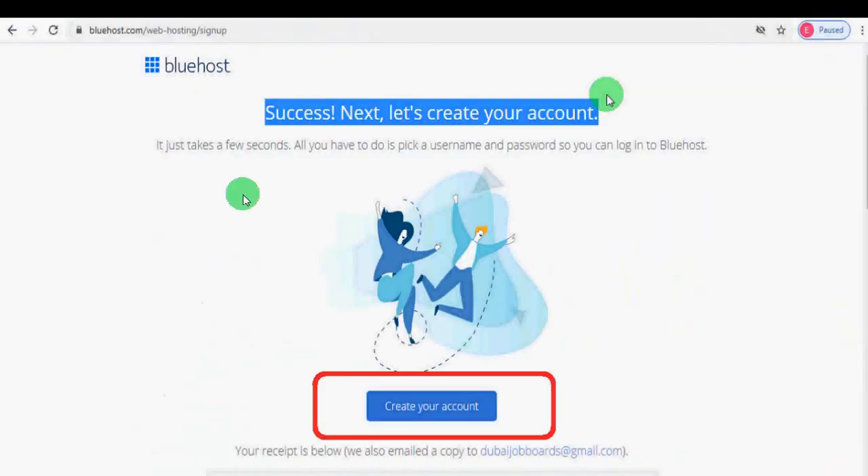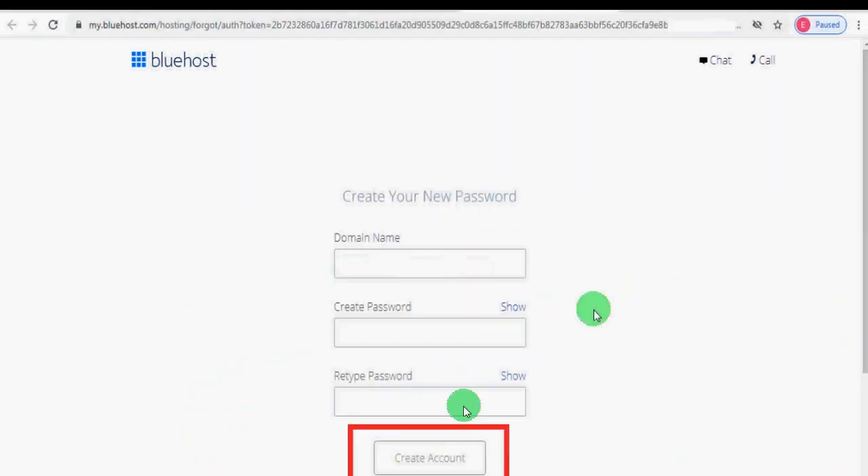After you click the Submit button, you will be prompted to a page showing a success message. The next step is to create your account on Bluehost — click the 'Create Your Account' button. Provide your domain name (in this demonstration it was zishanservices.com), write a password for your account, retype the password, and click 'Create Account.'